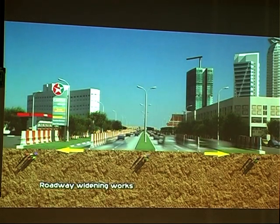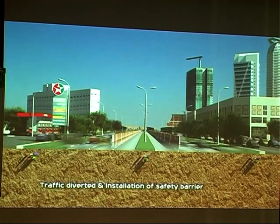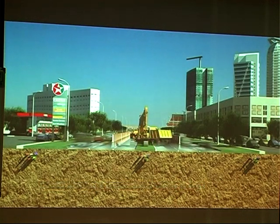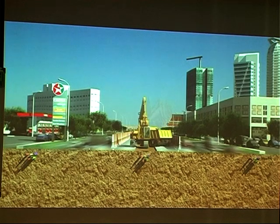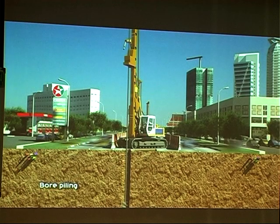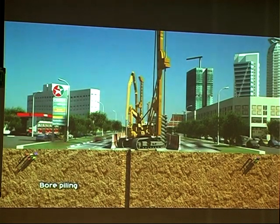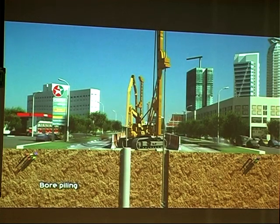First, road widening is done so that traffic flow is maintained. After the widening, traffic is diverted to one part of the road. A lot of this work is in the medians — that's where we construct the elevated viaduct columns. Most of this uses bored piles, so the bored pile foundations go in there.